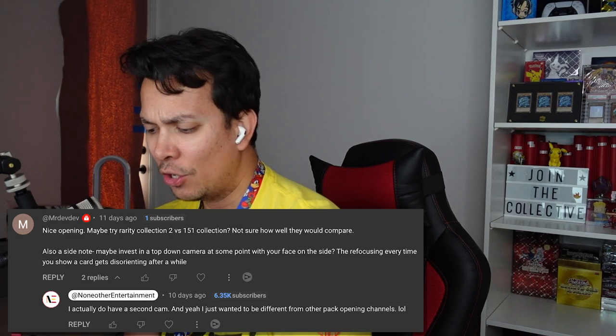As we open things up, I'm actually doing a dual camera setup because I had a comment saying that showing the cards the other way was causing a little nausea — giving a headache. I was trying to be a little different from typical unboxers, but I'm just going to go with the dual camera setup. If you guys like that, let me know in the comments. Let's open this bad boy.